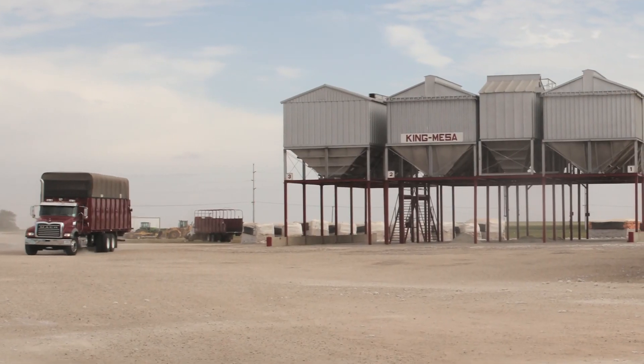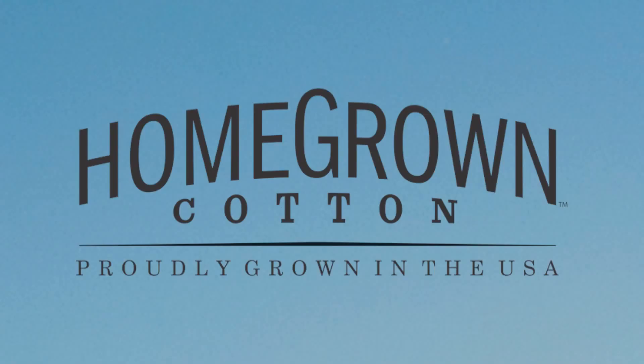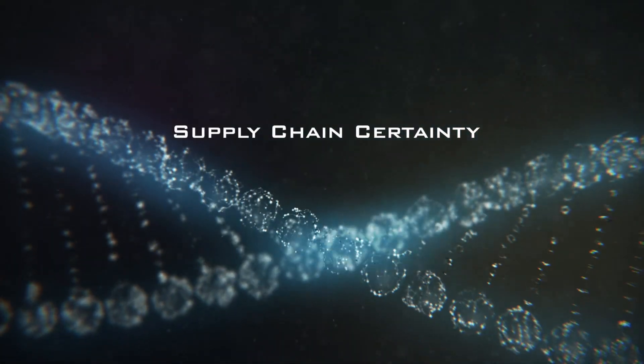The story of where, how, and who grew your cotton is one that you can tell with absolute confidence, knowing that it is tried, true, and tested all the way from source to shelf. Certainty of quality is only a molecule away.